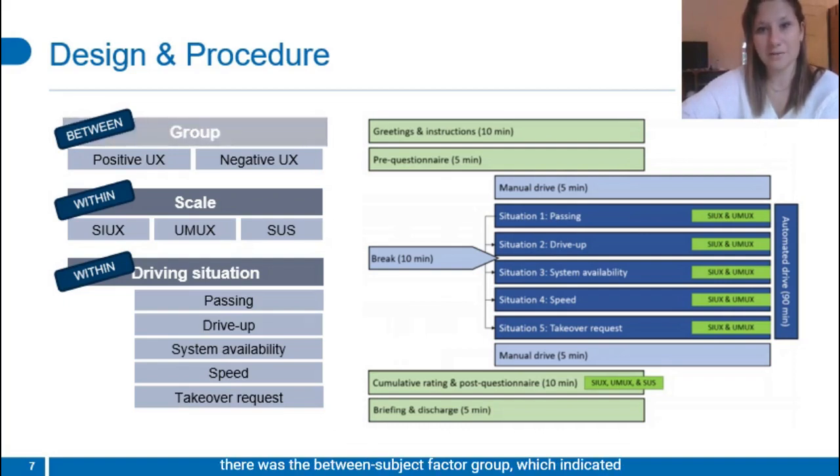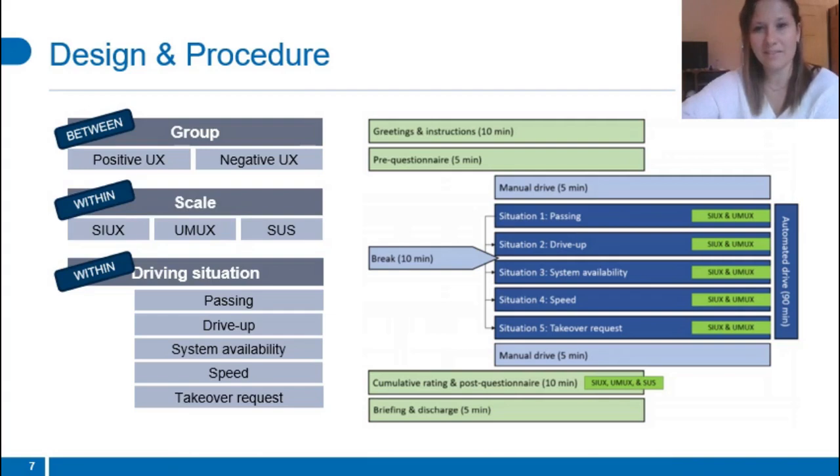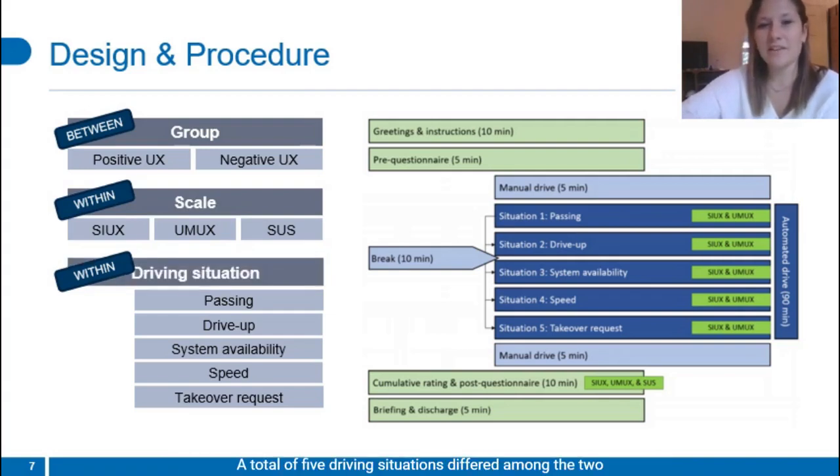Comprising our study design, there was the between-subject factor group, which indicated either a positive or a negative system behavior; the within-factor scale, which was the COX, the UMUX, and the SUS; and the driving situation. A total of five driving situations differed among the two groups — the negative UX group always experienced an undesired system behavior, and the positive UX group a desirable one. The order of the situations was always the same due to the infrastructure on the highway. After each situation, momentary UX was rated. After the drive was completed, cumulative UX was rated. There was a short break in between the 90 minutes after which the drive was continued.